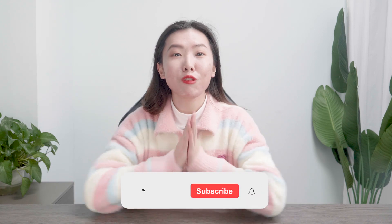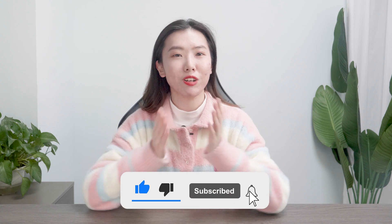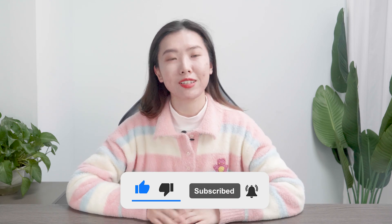You can find the links right down in the description below. Please don't forget to give us a like and subscribe to this channel to receive more fresh content about winning products in the future. So let's get started right away.